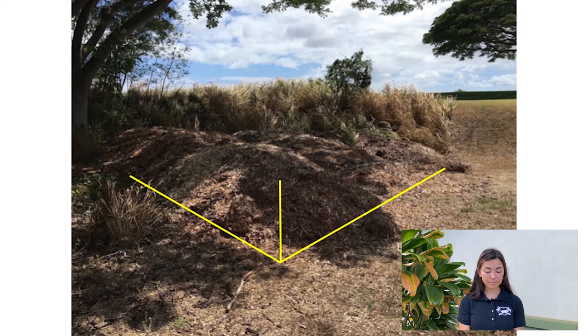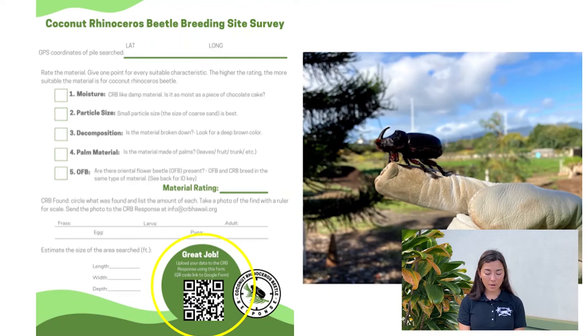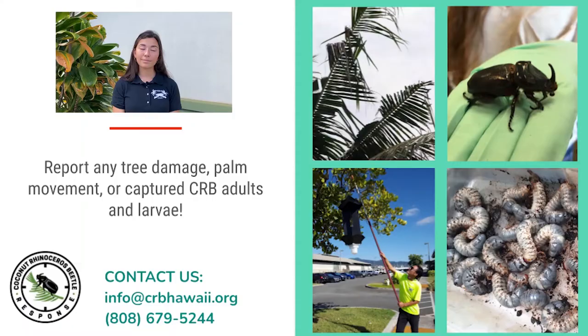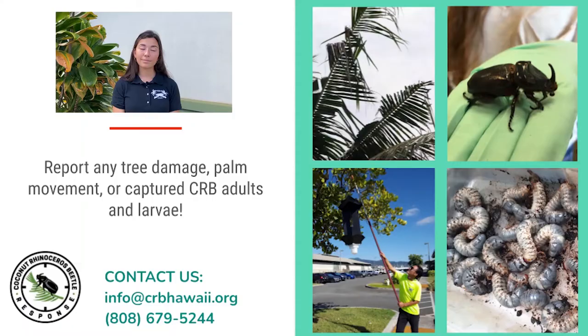Once you've surveyed your mulch pile, please report your findings to us. Use the QR code to submit your data online. If you find any CRB, take a picture and call the response team immediately to arrange a pickup. We'll compile it with the breeding site data that our field team collects. Please also report any palm damage or issues with our traps. All of the reports we get from the public help us to broaden the area we can monitor and ensure our traps are working to catch beetles.